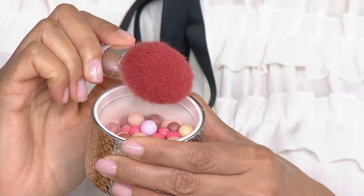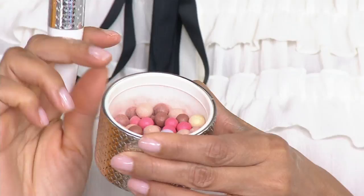This brush feels so nice — very soft. It comes with a beautiful little pouch with a clip so it stays clean, so there's a travel pouch included. All the different pearls of powder swirl together when you insert your brush. You have color correctors, radiance, and glow — all in one step.